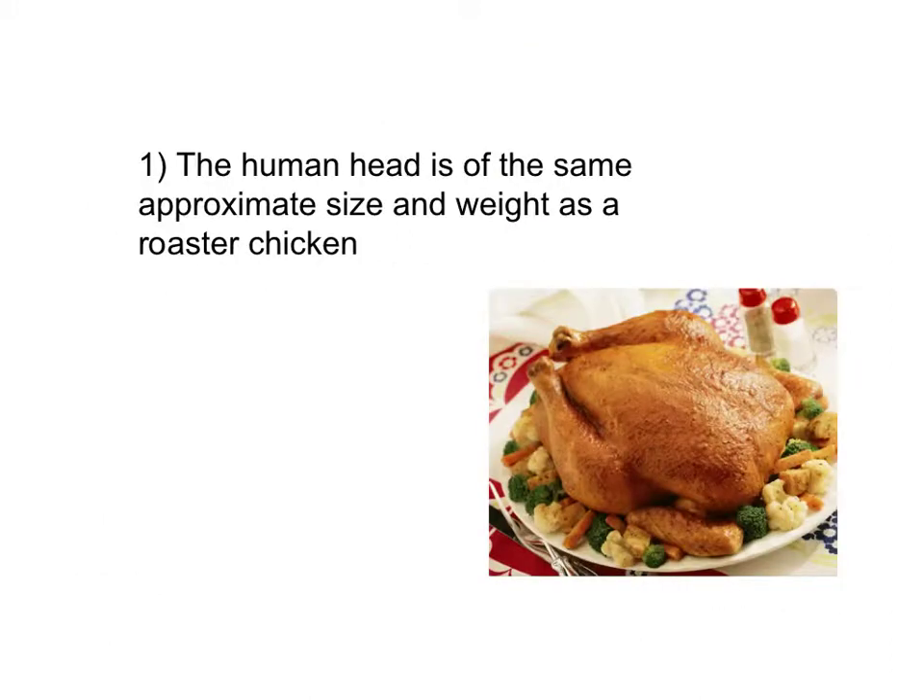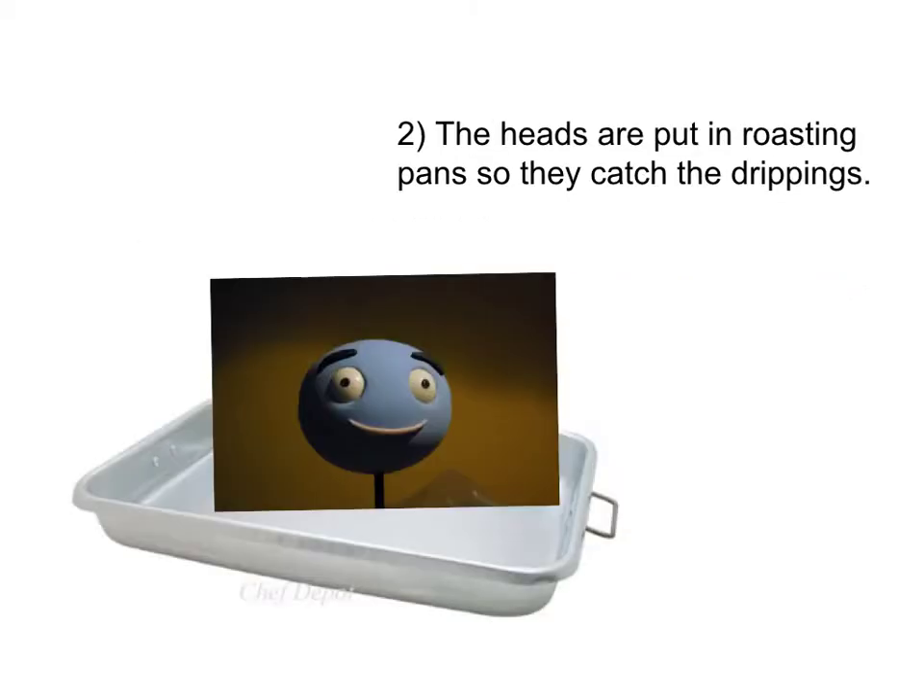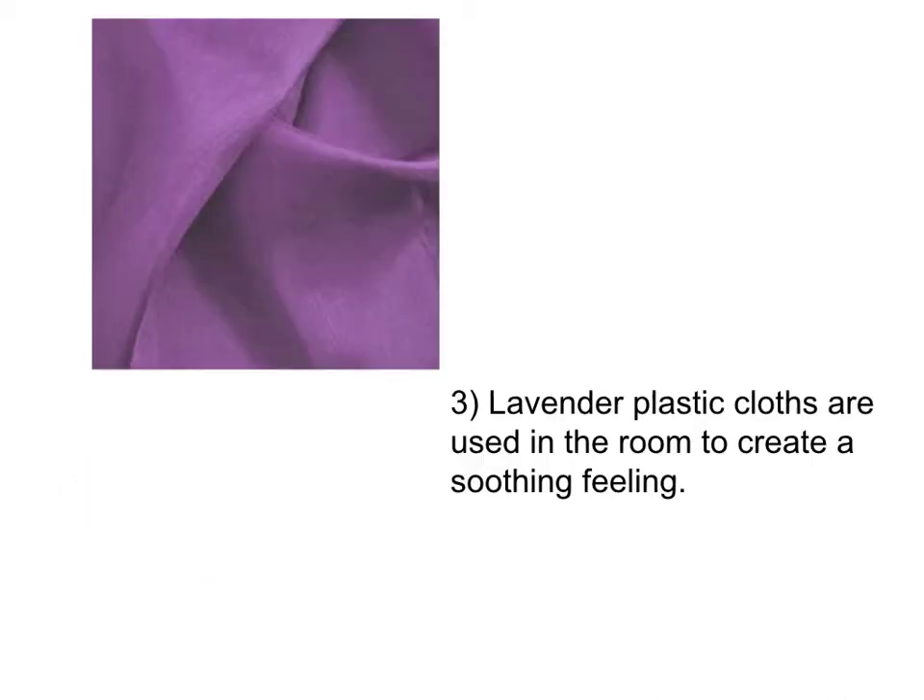The human head is of the same approximate size and weight as a roaster chicken. The heads are put in roasting pans after they are severed so they can catch the drippings. Lavender colored plastic cloths are used in the room to create a soothing feeling.